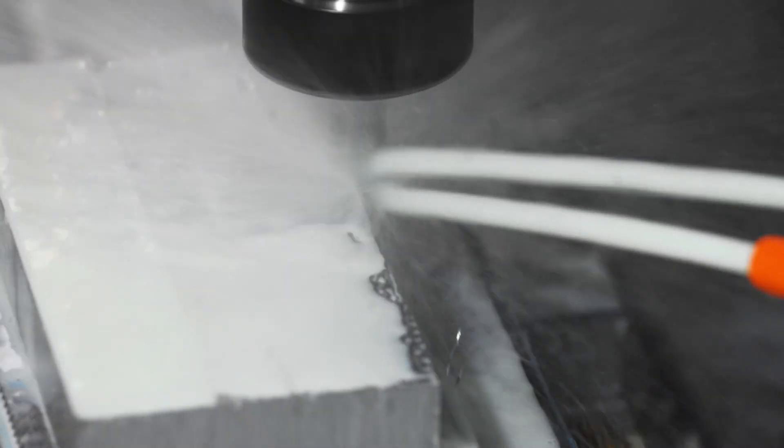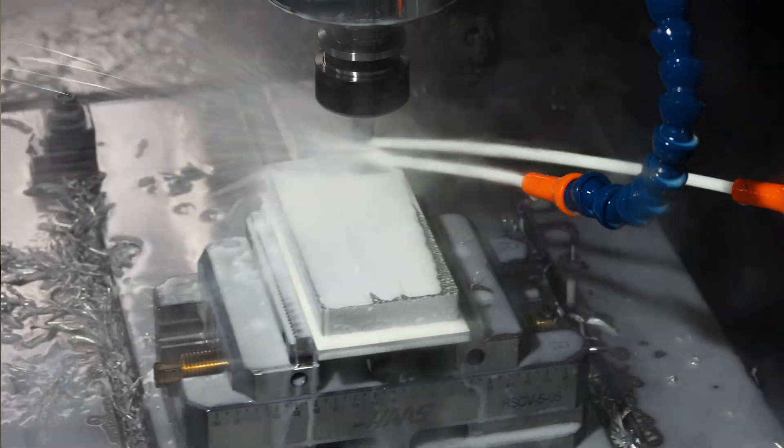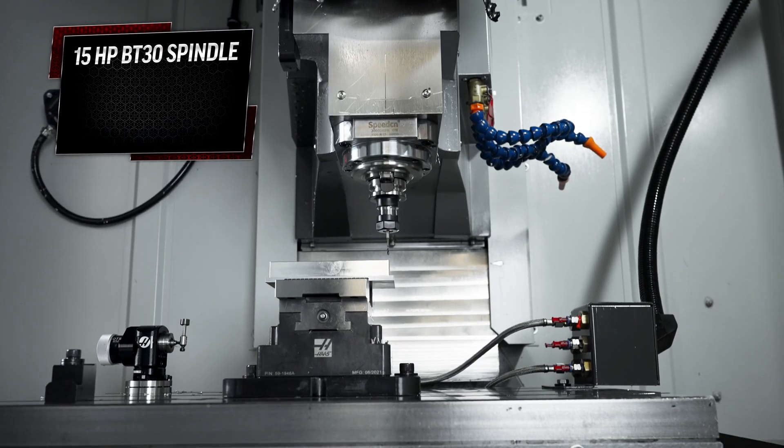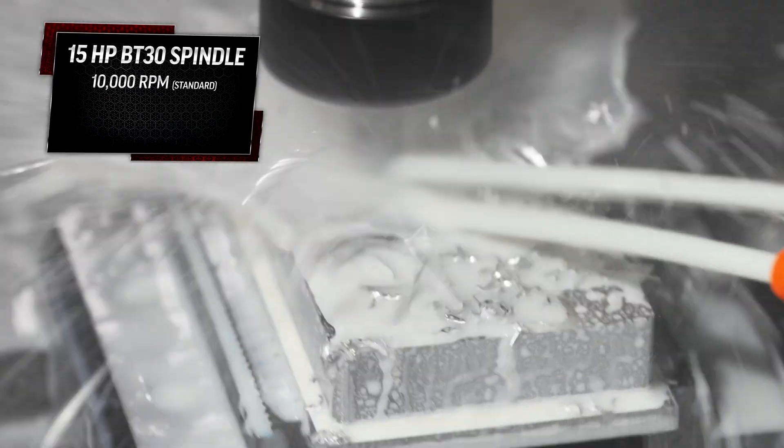But this little beast isn't just for drilling and tapping. The DC-1 also offers some real cutting performance when it comes to milling. The 15-horsepower BT-30 spindle has a range of 10,000 RPM as standard, with options for 15 or even 20,000 RPM as well.